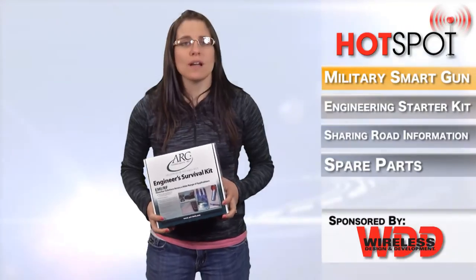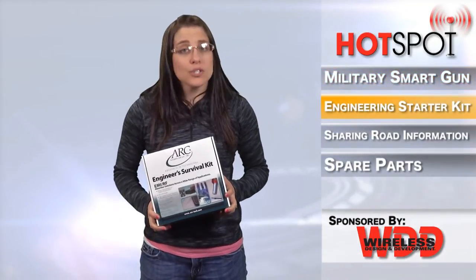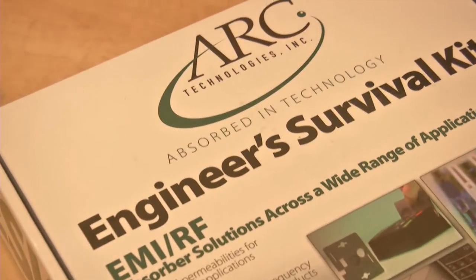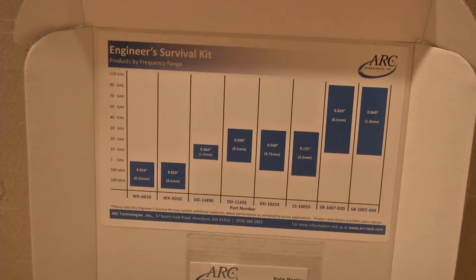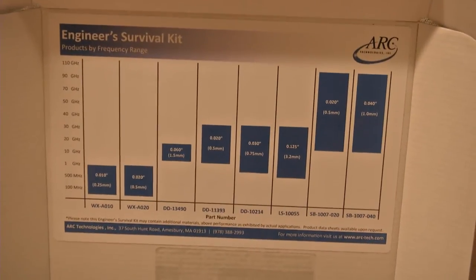To help get you started on solving your EMI and RF issues, ARC Technologies is offering an engineer survival kit. Upon opening the kit, you'll notice a frequency graph on top of the lid, which will allow you to reference your trouble spots and guide you on what materials to use first.